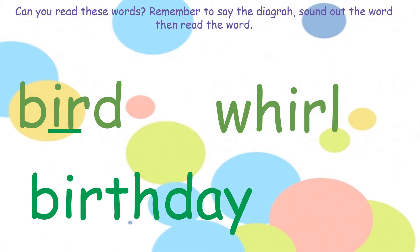Second word. Can you spot the diagraphs? We have 'w' and 'er'. Use your sounds: w, er, l — world.